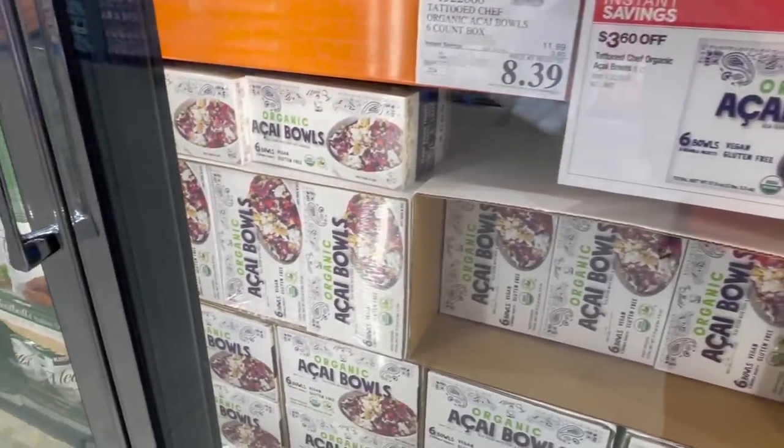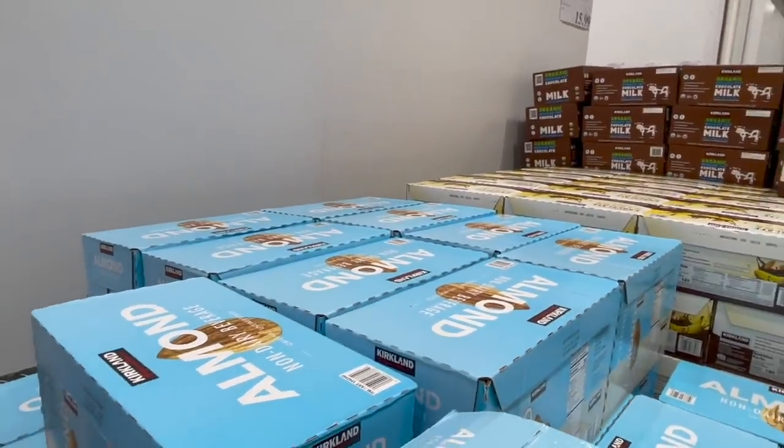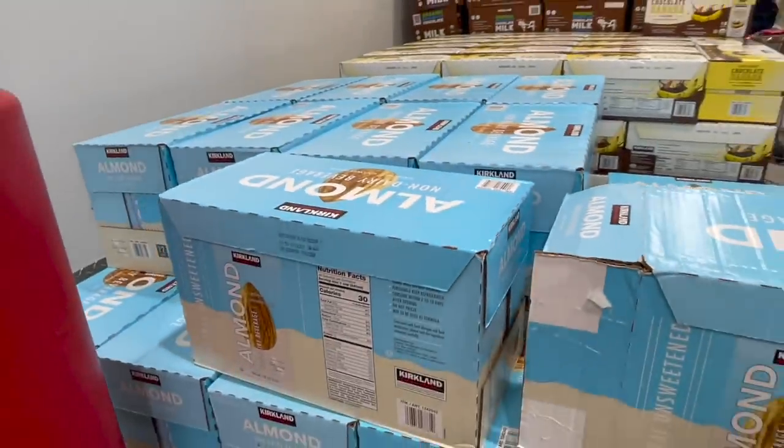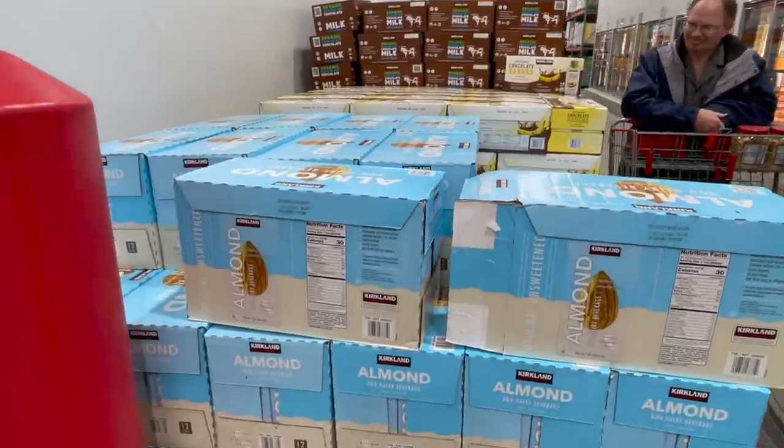We love the acai bowls for a quick morning or even just a snack. We're grabbing some almond milk — one day I'll make my own but that is not today. $10.99 for 12 cartons. I love using this in smoothies, smoothie bowls, and berry freezes especially. It's unsweetened so I'll even use it in cooking.